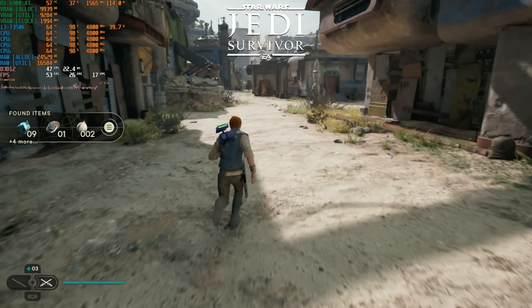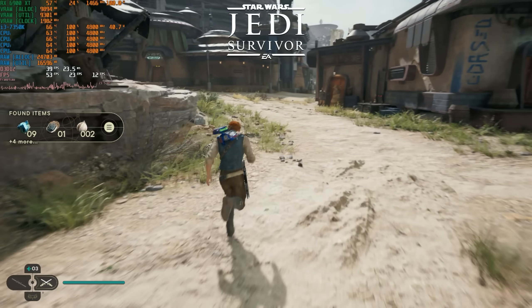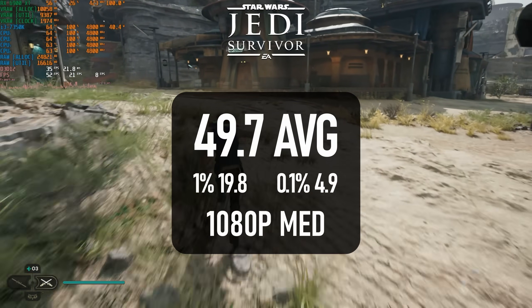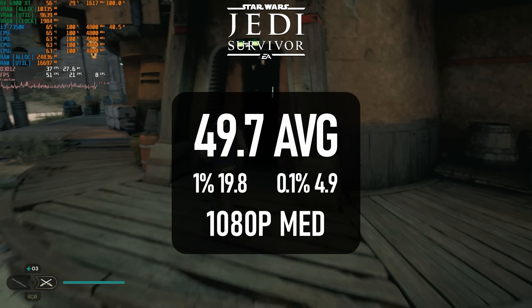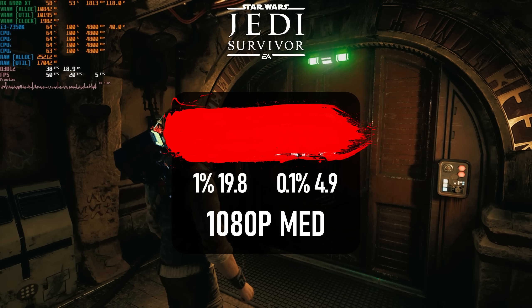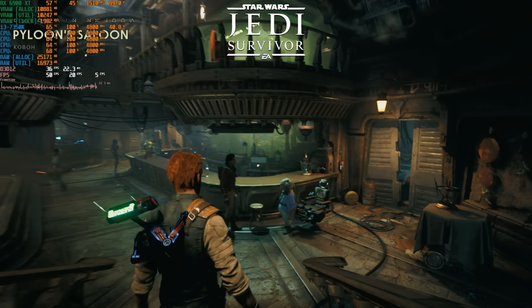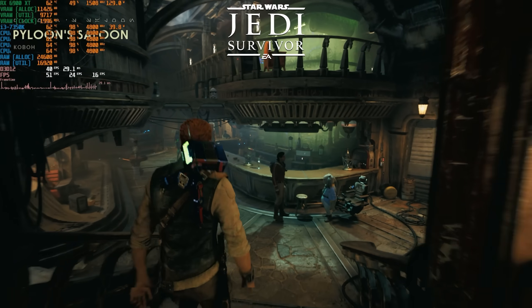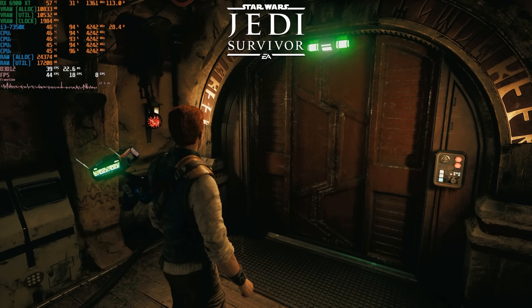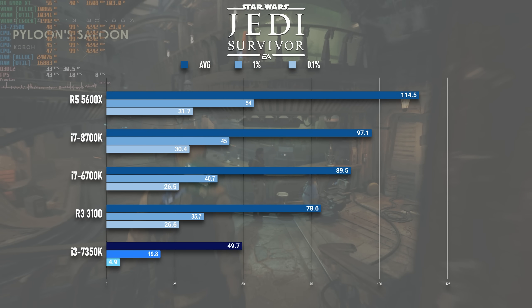Jedi Survivor is another complete failure on the 7350K, which is a shame because the beginning of the test run was looking fairly promising, scoring an average of almost 50 FPS. The problem comes at the end of the run — walking into the bar causes a crash at the same point in every test run, and as I couldn't kill the app I had to restart the whole PC. I tried dropping clocks, upping voltages, and running everything at bone stock settings without any OC whatsoever, and it still reliably froze as soon as Cal was partway down the steps.